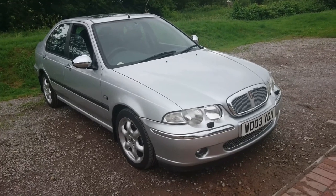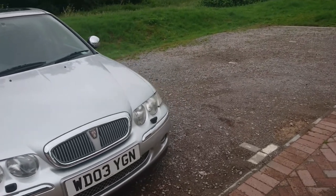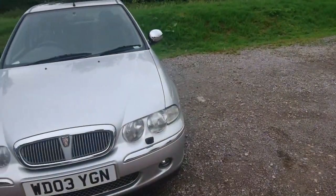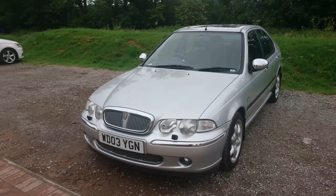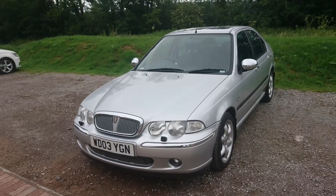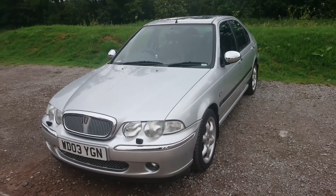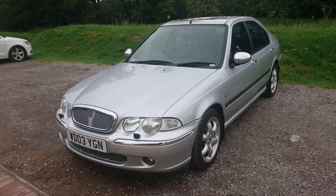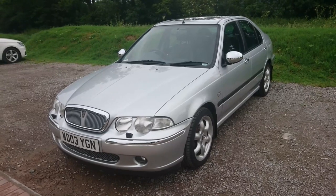I think the last video we did on this car in terms of an ownership report was probably back in January, at the same location as well. This car has had an awful lot done to it in the year that we've owned it. The mileage is now about 71,000; when we got it, it was about 65,000.